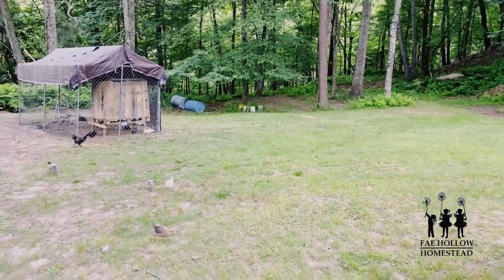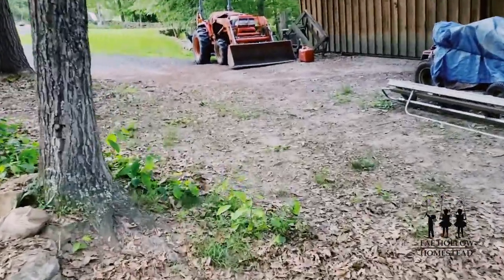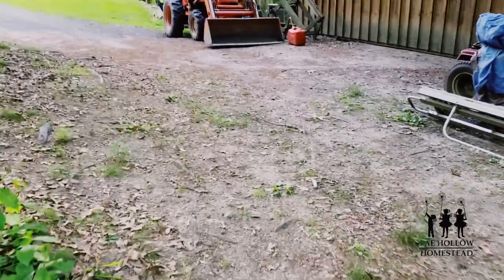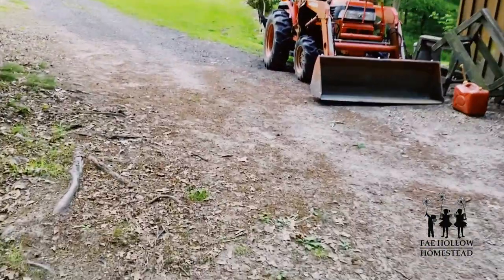I have some pots down there with choke cherry seeds I planted three years ago, and they're actually coming up now. It takes a long time for them to germinate, but they're doing it, so now I'll be able to plant more choke cherries around the property.